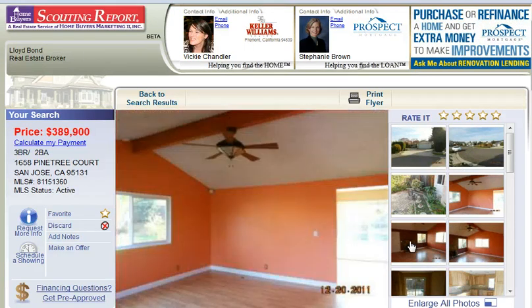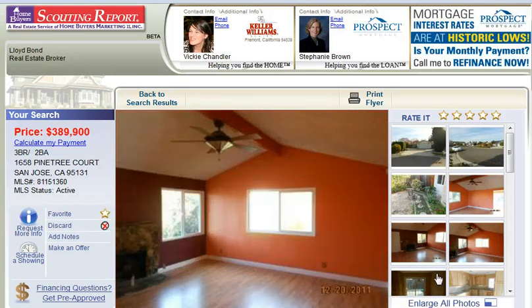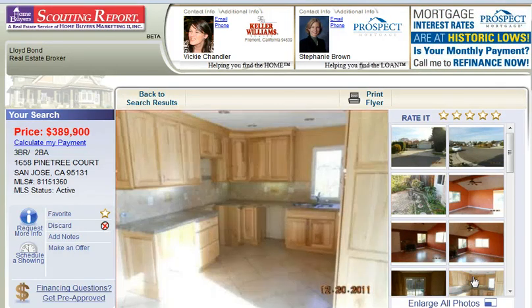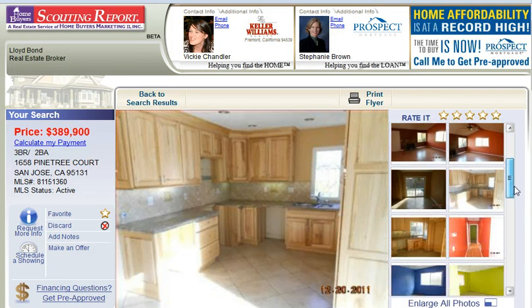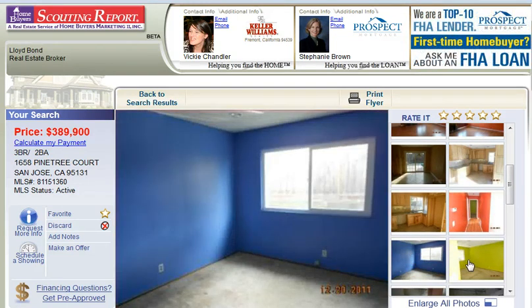This will enable you to search the largest listing database in Northern California. You get up-to-the-minute information on real estate, mortgage assistance, the ability to track your favorites, see property details, get school information, photos, maps, and much more. And you'll receive an email alert daily that lets you know about properties that match your search criteria.